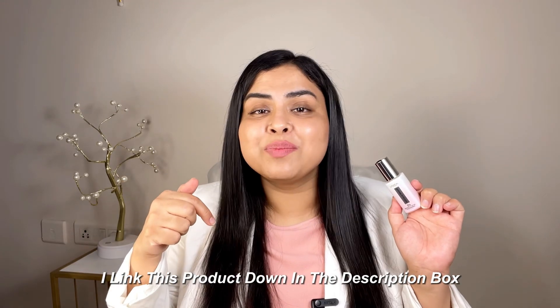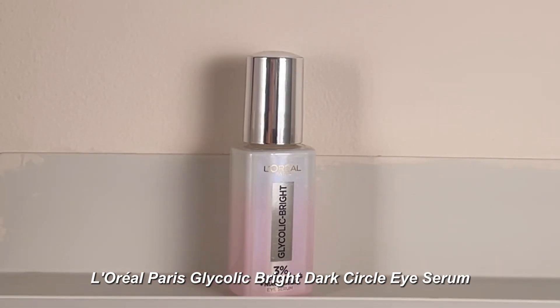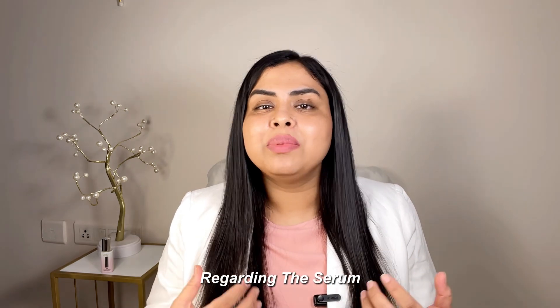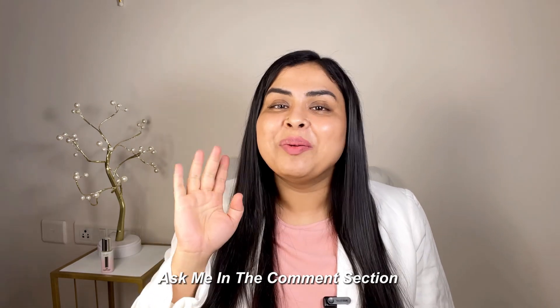I'll link this product down in the description box. Roll away your dark circles with the L'Oreal Paris Glycolic Bright Dark Circle Eye Serum. You can purchase it from the link in the description box. Or if you have any doubts regarding the serum, dark circles, or anything else, ask me in the comment section. Bye!